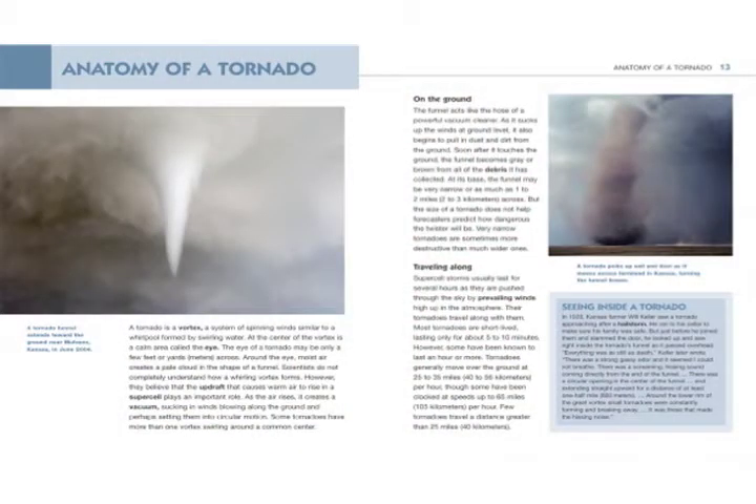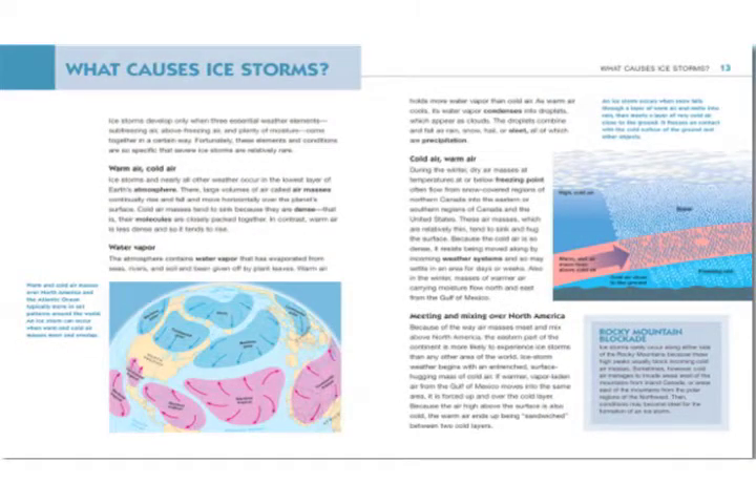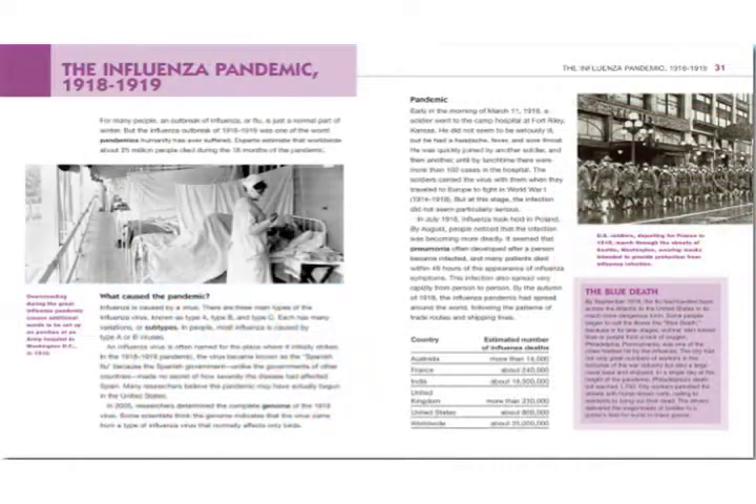Each volume describes a particular type of natural disaster, from earthquakes to storms to floods and pandemics. It details what causes that particular type of disaster, the destruction that can result, and what can be done about it.